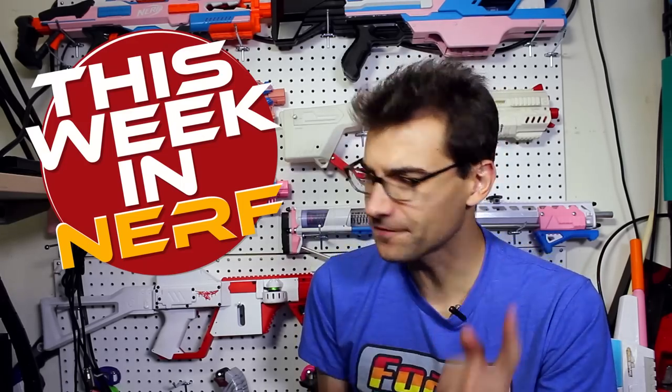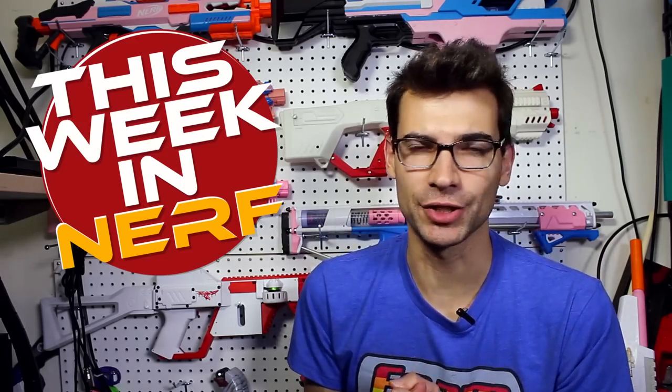This week in Nerf, we've got a new Star Wars blaster, new third-party products, and project delays. I'm Jango, and every Saturday morning, this is your source for first-party, third-party, and community Nerf news.